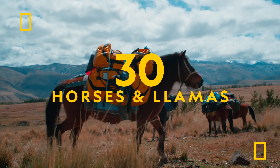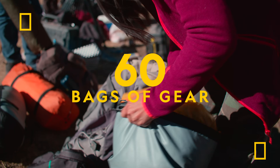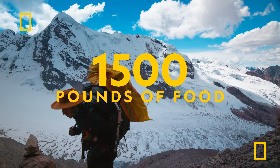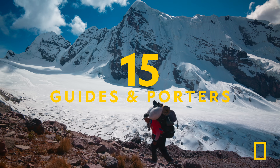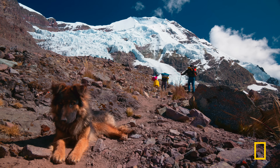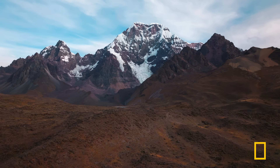30 horses and llamas, 60 bags of gear, 1,500 pounds of food, and 15 guides and porters — all needed to install a weather station 20,000 feet above sea level.